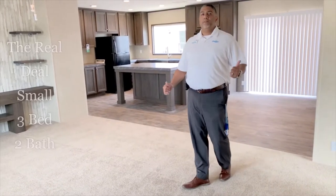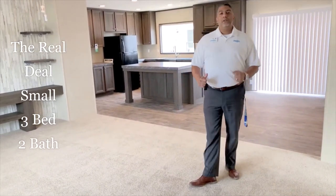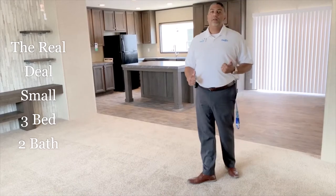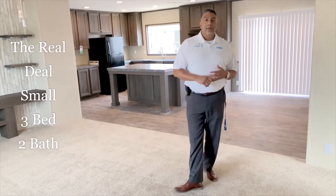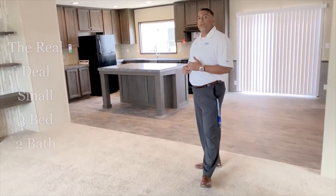Hey guys, Jason from Clayton Homes of Porter. Just wanted to showcase this really exciting house. It is a 28 by 48 home, about 1,300 square feet in total.